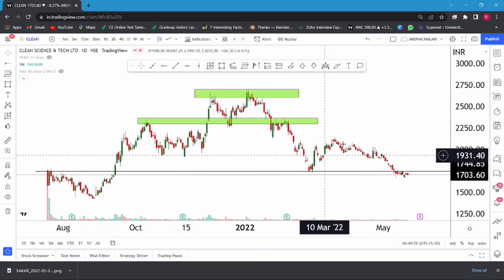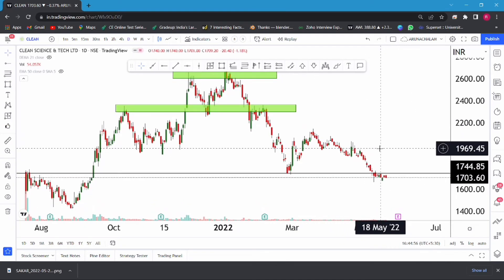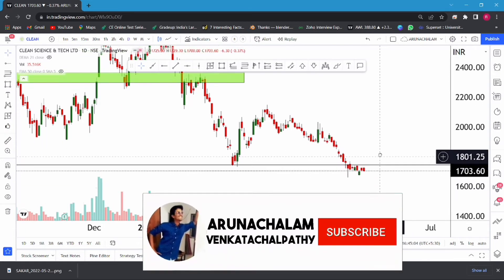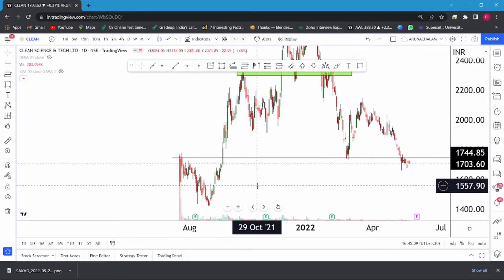Currently the stock is trading around the price range of 1700. We can consider this as a good accumulation zone because the stock's listing price is around 1700. So we can consider this as a good zone of value, and currently the stock is making a good reaccumulation zone here.